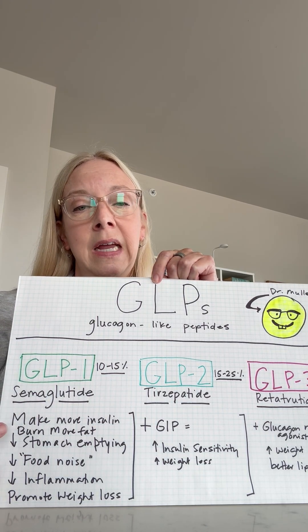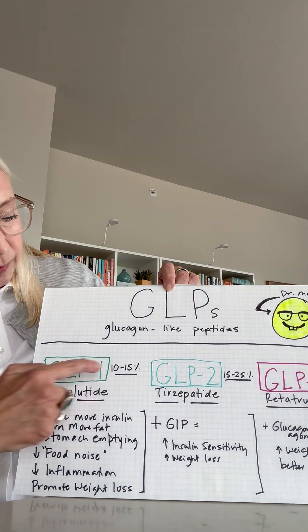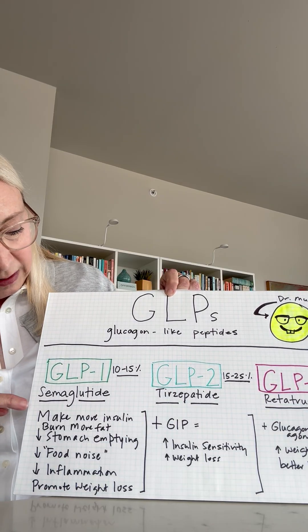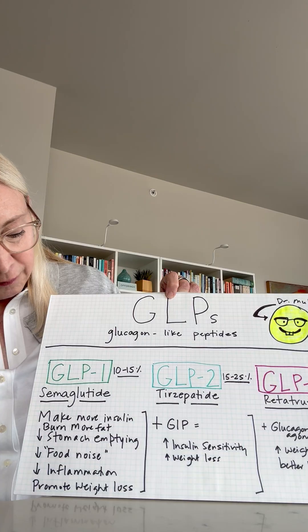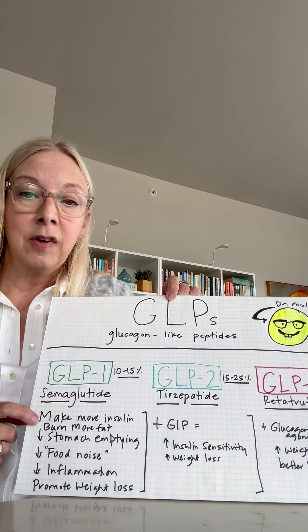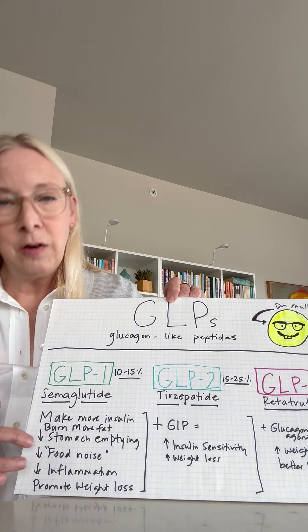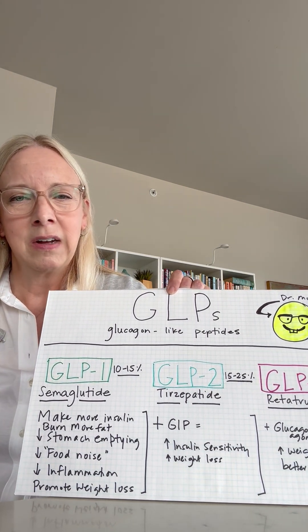With semaglutide we see an incredible amount of weight loss — 10 to 15 percent of total body weight. With this medication we see more insulin production, better burning of fat, decreasing stomach emptying which helps with satiety and feeling full, and decreasing that food noise.